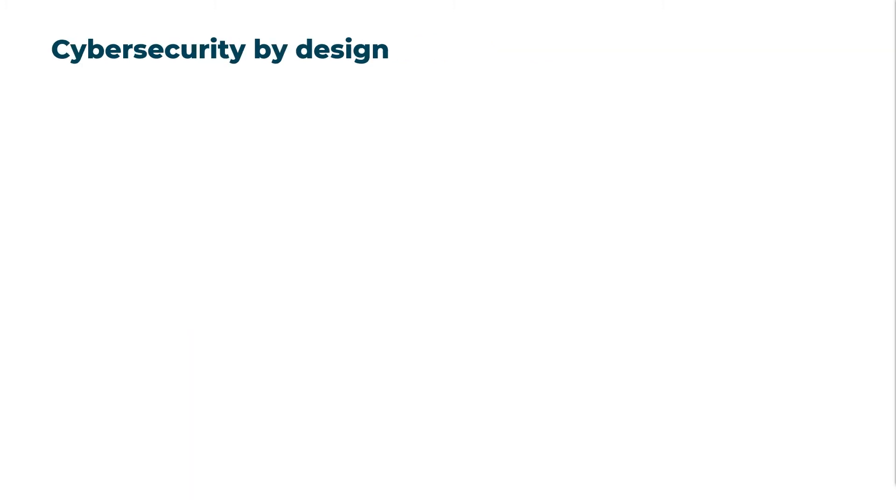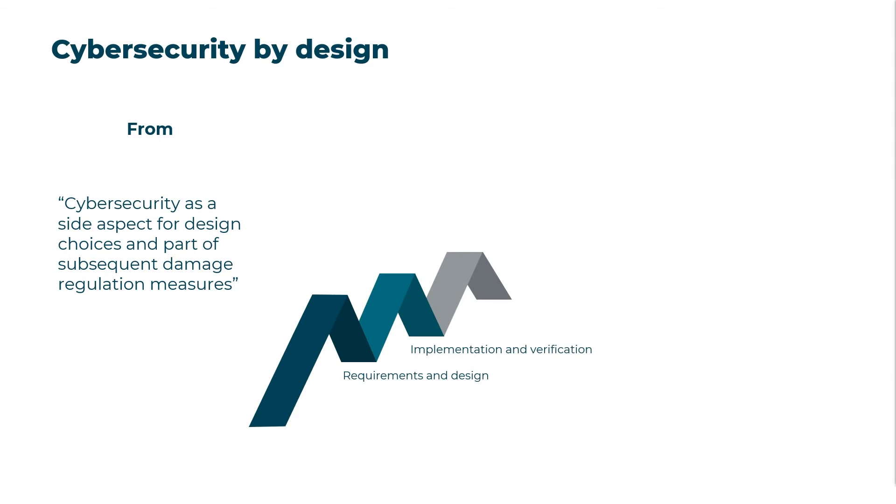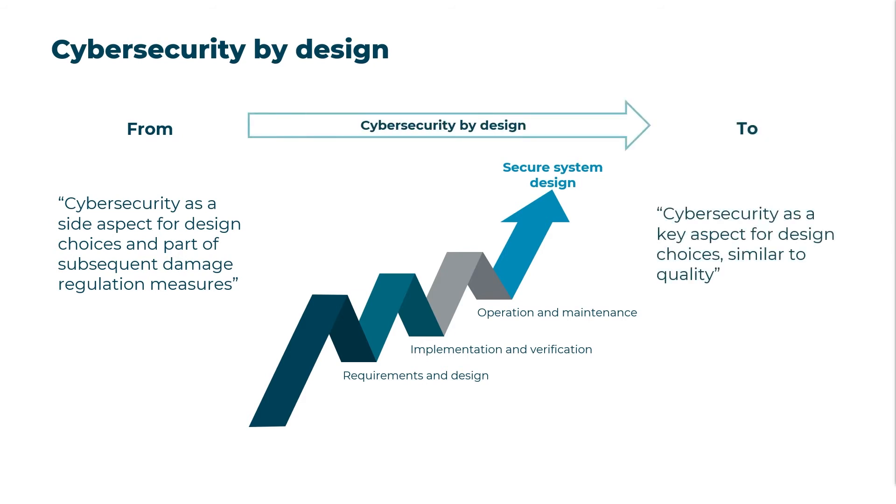Cybersecurity by design is another important best practice. In many traditional automotive development processes, cybersecurity is considered as a side aspect for design choices and as part of subsequent damage regulation measures. With this approach, however, cybersecurity issues are discovered and resolved from the earliest stage of the product lifecycle — considered and integrated into the system at every stage, from concept to requirement specification to robust architecture design. This renders cybersecurity a key aspect of automotive product development, much like quality already is, and leads to a secure system design based on known cybersecurity strategies and tactics.